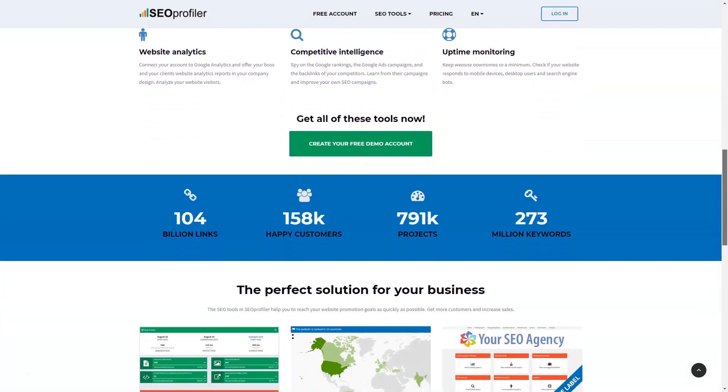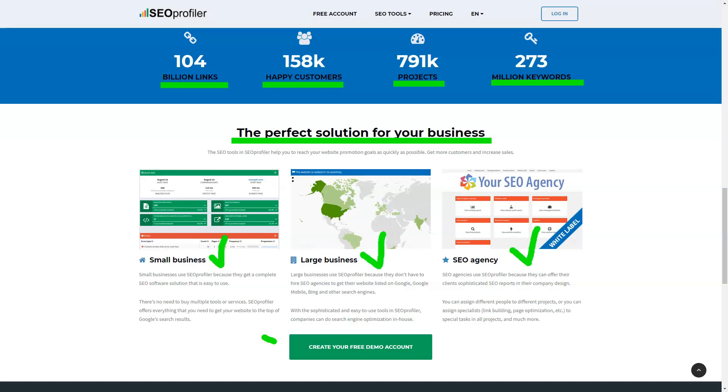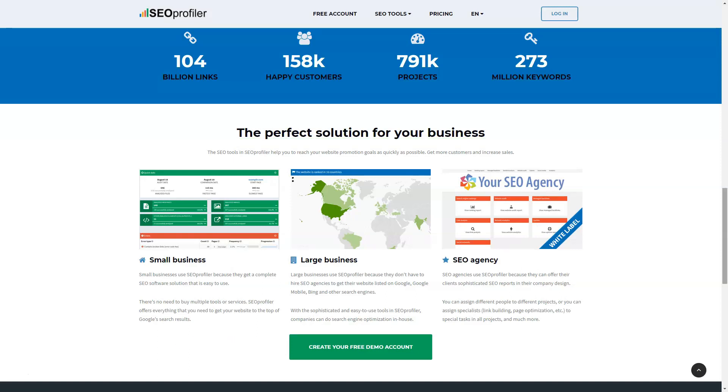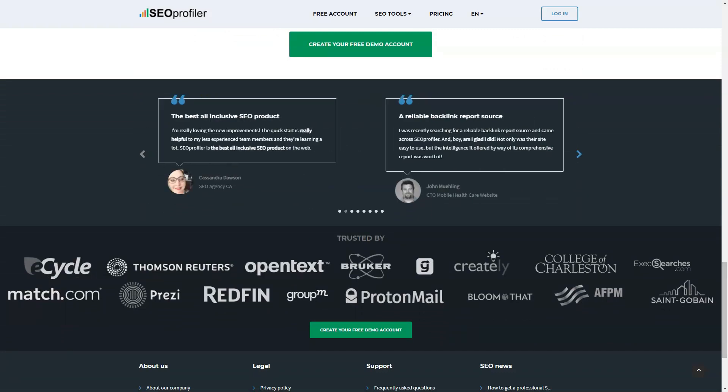It offers a wide range of features and functions such as keyword suggestions, link building tools, URL monitoring, and more. Using this platform, you can have an edge over other competitors in your industry or niche by ensuring that your website has a high-quality configuration that will allow you to easily attract customers and get attention. It will also allow you to increase the effectiveness of your marketing approach.